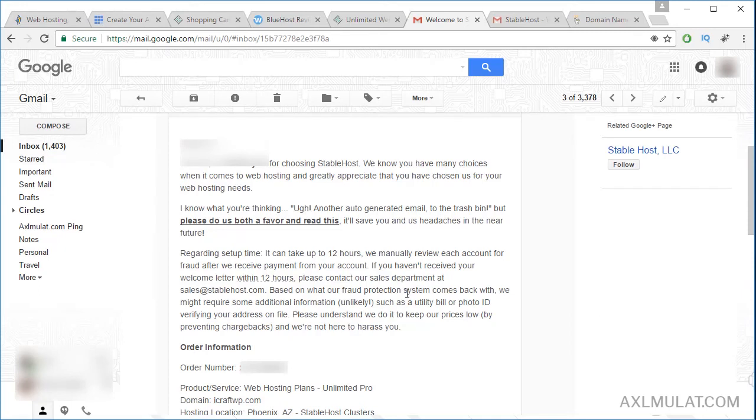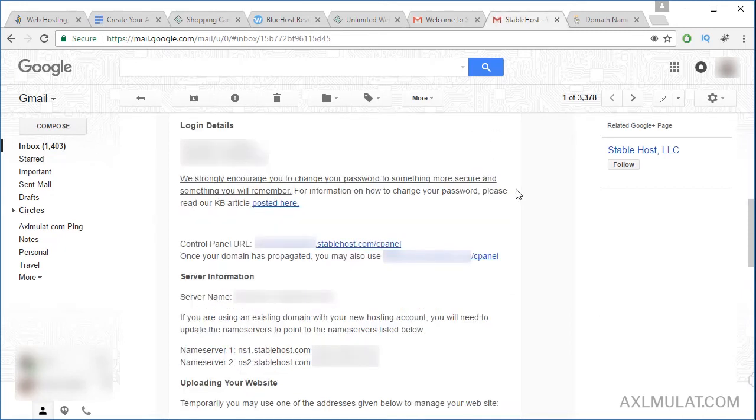Another email I received after purchase is your cPanel username and password, and control panel URL, which is the cPanel. And also, this is the important information of your server. We need to add this in GoDaddy for our purchased domain. We will add this to point the domain to this web hosting server.